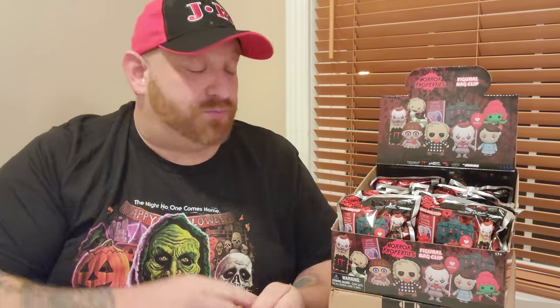We are back again with another brand new case of Spirit Halloween figural bag clips — blind bags, mystery packs, whatever you want to call them. We've done the Spirit Halloween animatronics, we've done the chills and thrills, and now today we are moving on to what are called horror properties. They are different horror movies, and this is apparently series five. I've never opened any of these before, so today is going to be a first.